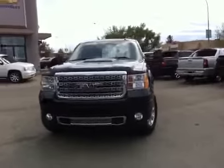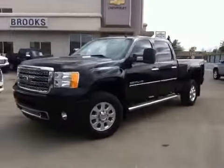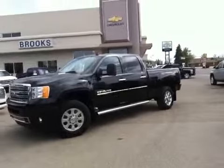Here we have a 2013 GMC Denali pickup, 3.25 ton diesel, black in color with running boards.